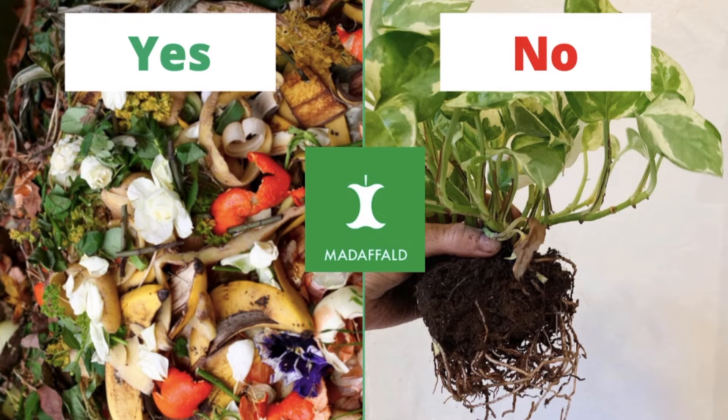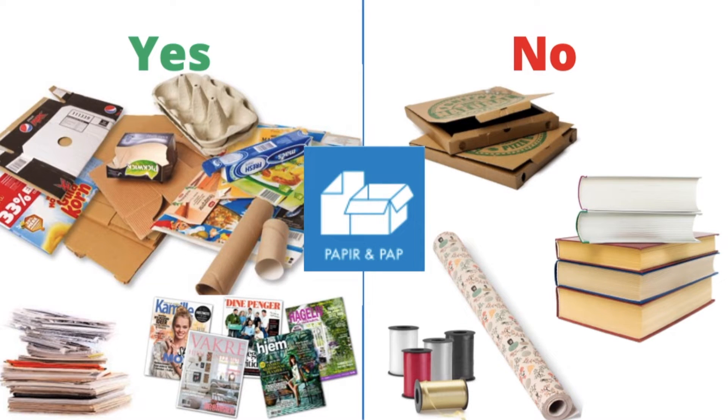Everything organic goes into the food bin, apart from house plants because the earth is bad for the process. Paper and carton products go into the paper and carton bin. Pizza boxes and gift wrapping go to the waste bin, while books go to a reuse centre.